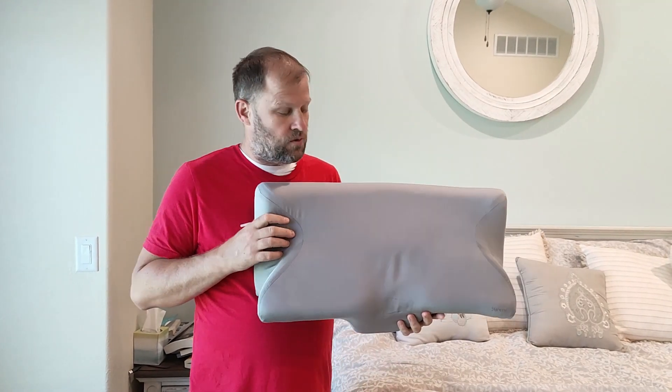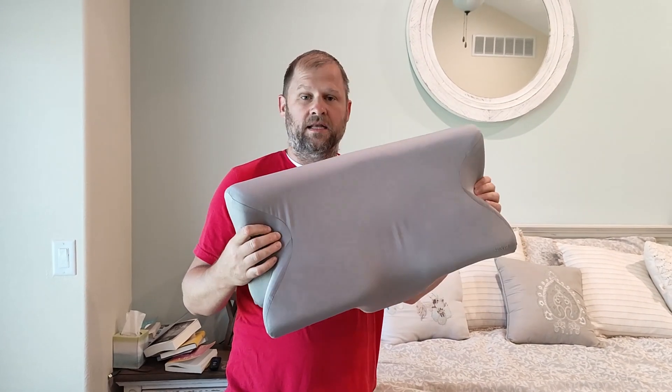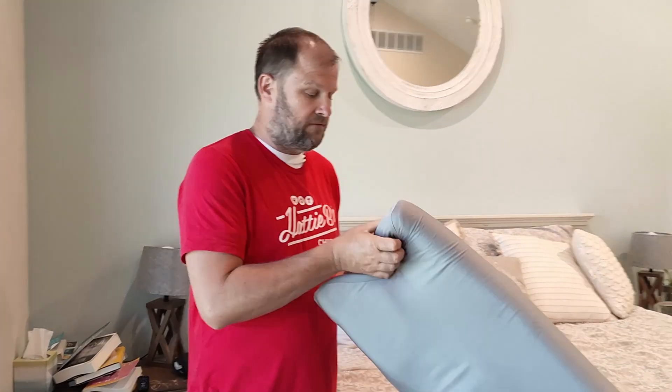Hey my friends, hope you're having a beautiful day. I'm reviewing this Sutera Comfort Ergonomic Pillow. This is a memory foam pillow — it squishes down, it is awesome. It's made for all sleepers. I've purchased several different pillows in this style and this is by far my favorite one.